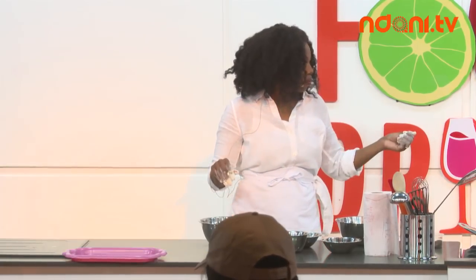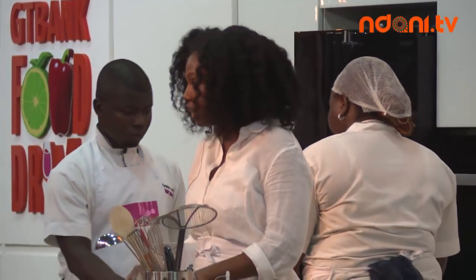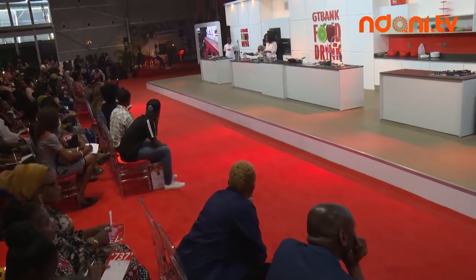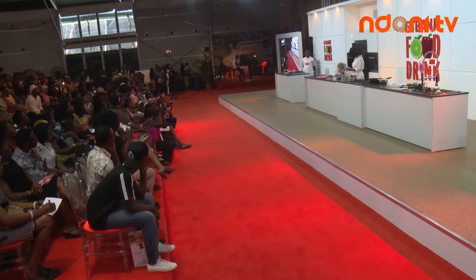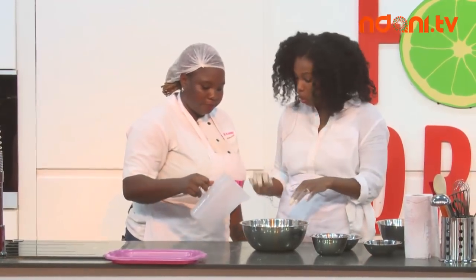Next we make a well in the middle and add the water. We need about a cup of water. You can also use coconut milk — coconut milk just makes everything better and transforms the dish. It does affect the texture slightly but the final product is really good. Don't pour it all in at once.